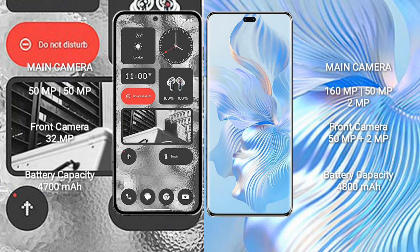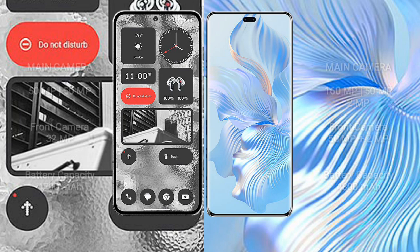Nothing Phone 2 has a 4,700mAh battery with 45W fast charging support. Honor 80 Pro has a 4,800mAh battery with 66W fast charging support.